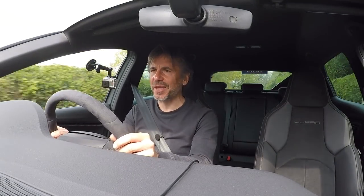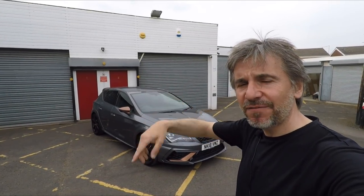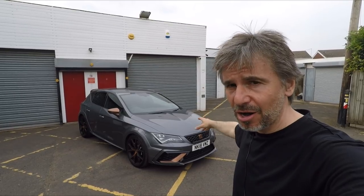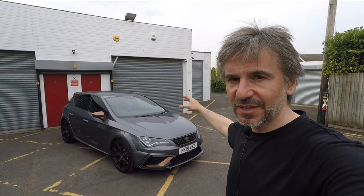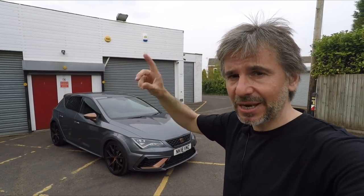I think we'd better go back to base now, let my heart rate come down, and have a tour of this car inside and out. My hands have stopped shaking enough to hold a camera. Before I do that, I'd just like to say this car is currently for sale at volkswizard.co.uk for just under £30,000. Link in the description below.